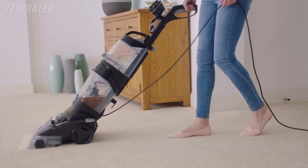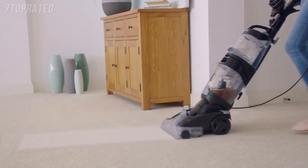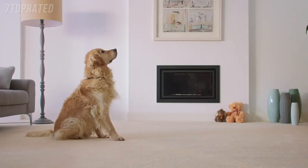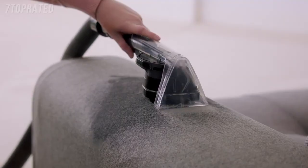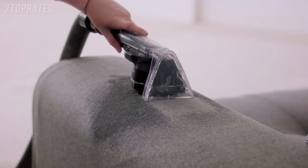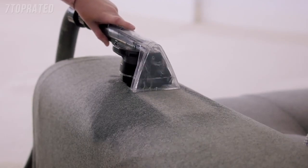The Vax Platinum cleans carpets better than the leading rental. The pre-treatment wand targets busy areas, while the spin scrub tool and hose give upholstery, car interiors, and stairs a deep-down clean.